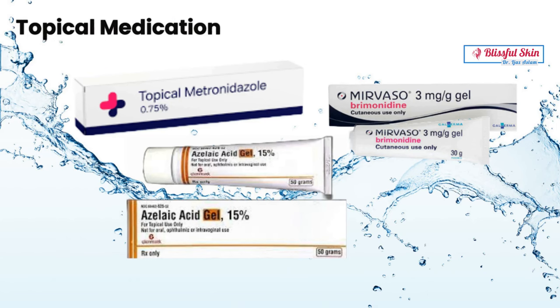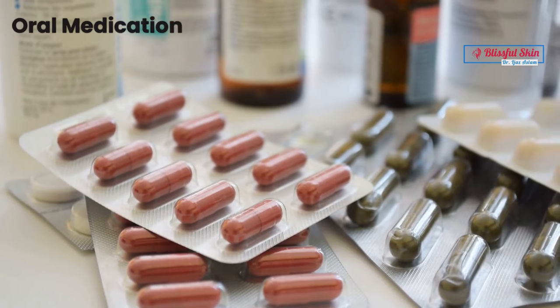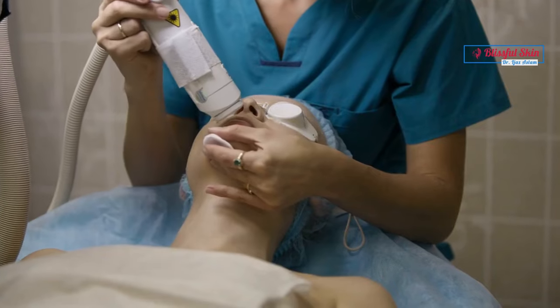Topical medications such as metronidazole, azelaic acid, ivermectin, and niacinamide may be used to reduce redness and inflammation. Oral medications — oral antibiotics such as doxycycline or tetracycline — may be prescribed for more severe cases of rosacea.